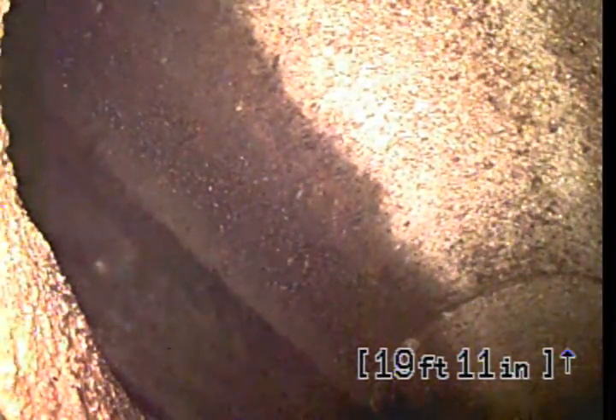Here's the city line here at about 21 feet. The west building does tie into this sewer line here; they both come together here at the city main line.